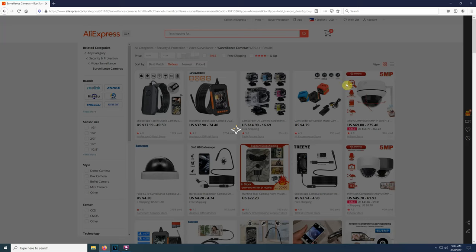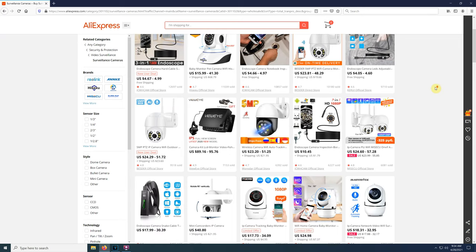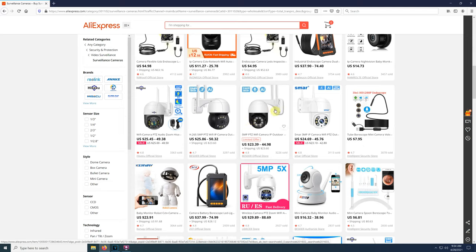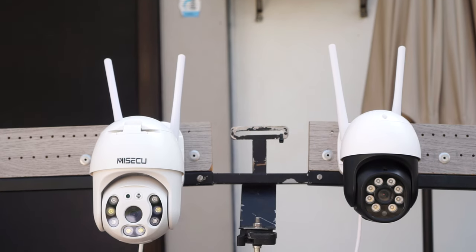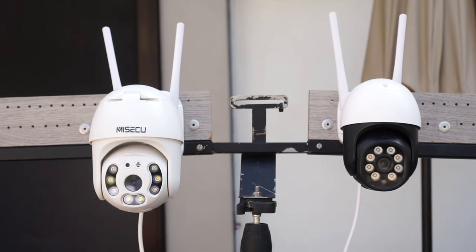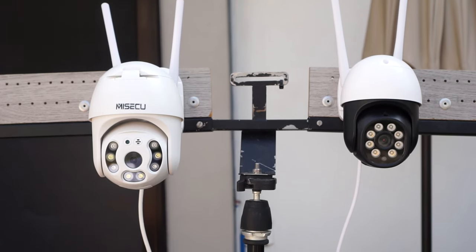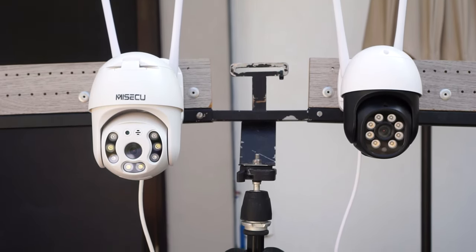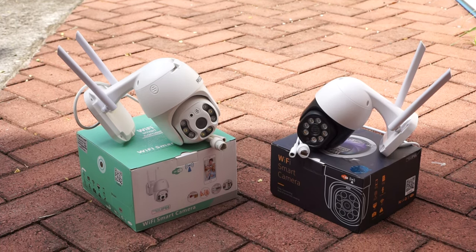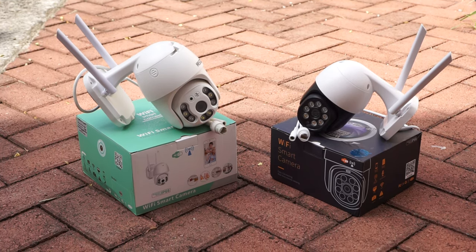Both these security cameras are top selling at the moment on AliExpress, and they both cost under $45, which I think is a great price considering how good the image quality is. The biggest problem I see with cheap cameras like this is that you don't really know how long they will last for. And if you're planning to place them outdoors, I would recommend you use some kind of cover just to protect them from the sun and the rain. As always, you will find my affiliate links in the video description below with the most updated prices if you're interested in buying any of these cameras.